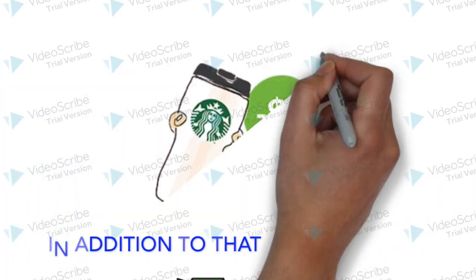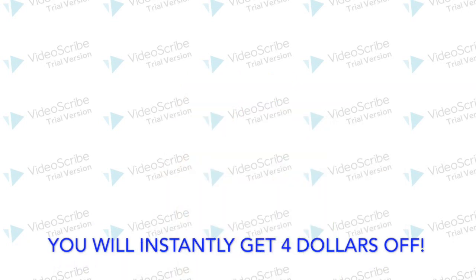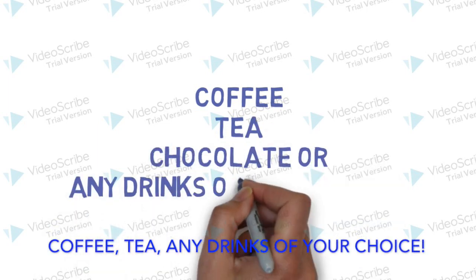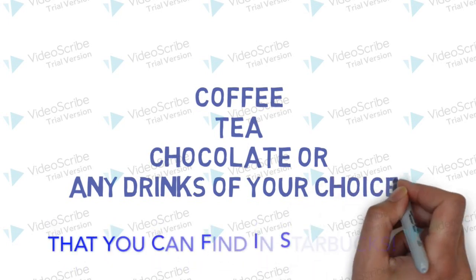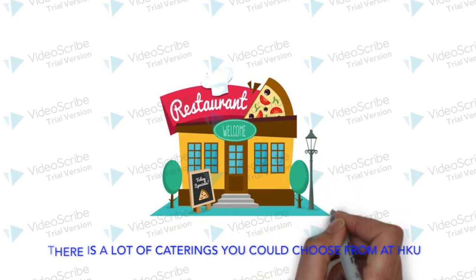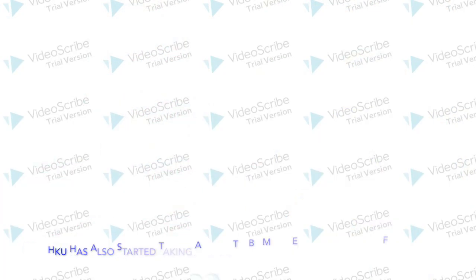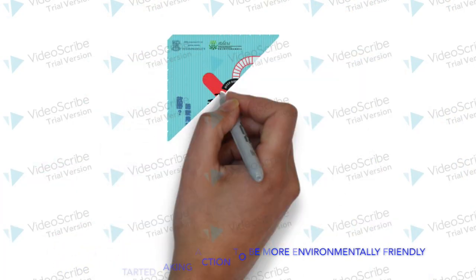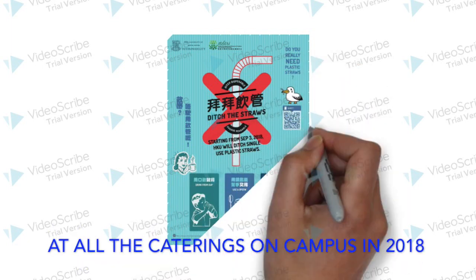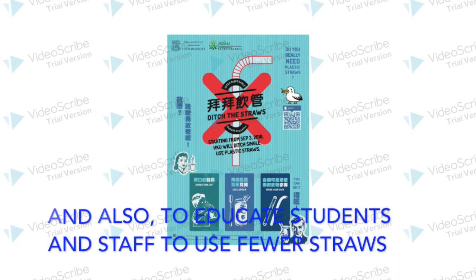In addition to that, if you use your own mug at school or at Starbucks, you will instantly get $4 off. It doesn't need to be coffee — other drinks are applicable: coffee, tea, any drinks of your choice that you can find in Starbucks. There are a lot of catering options you could choose from at HKU. There are a total of 14 restaurants on the main campus. HKU has also started taking action to be more environmentally friendly by launching a campaign on a no-straws policy at all the caterings on campus in 2018, and also to educate students and staff to use fewer straws.